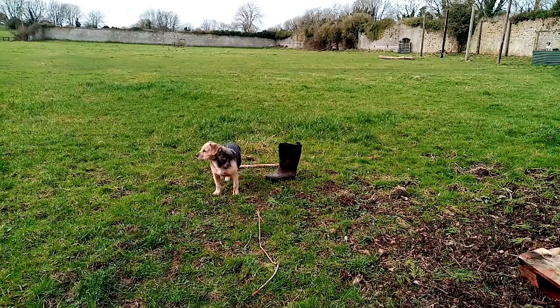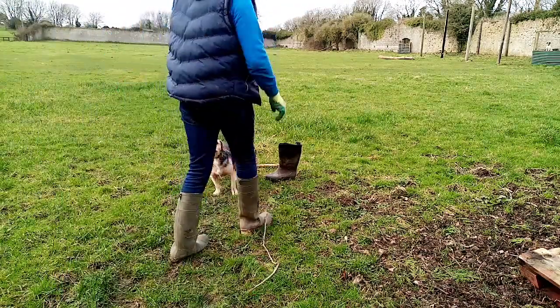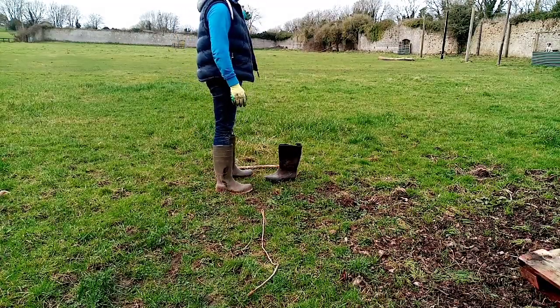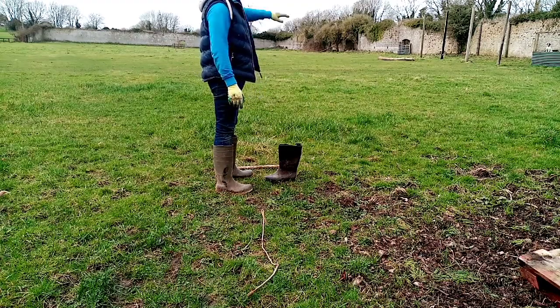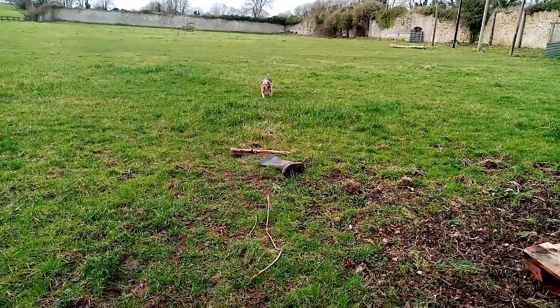Welcome back to the channel — this is my attempt at I Do Agri's welly toss challenge. I'm using an old welly tin I found in the shed, which could have been one of my older boots from years ago. I'm using that stick in front of me as a marker so I start counting my steps after that, to keep it accurate. Let's see how we get on.